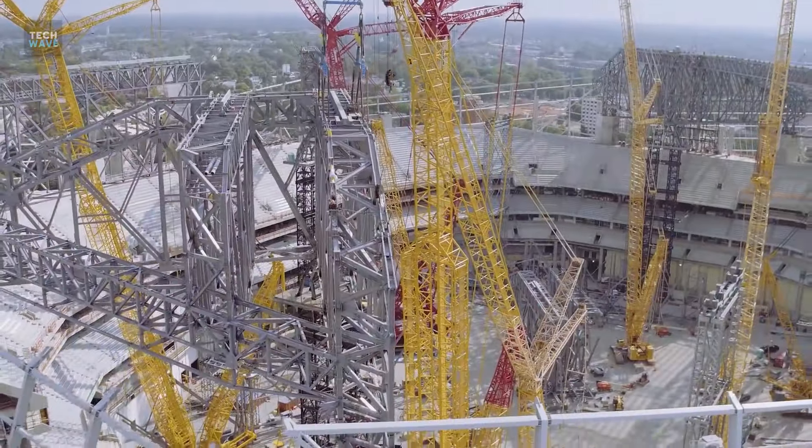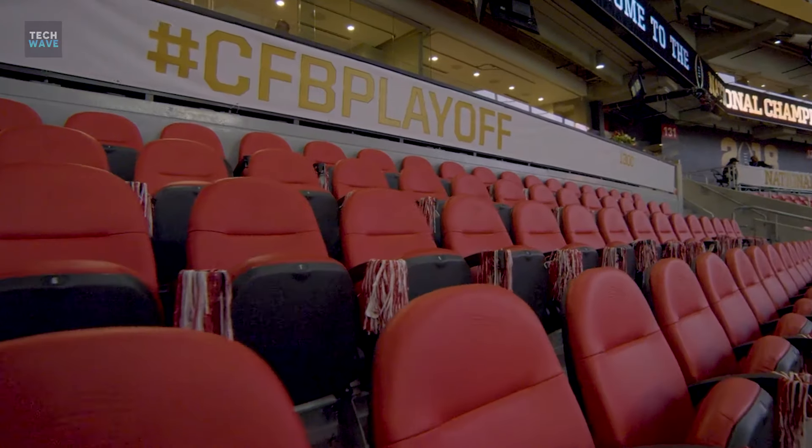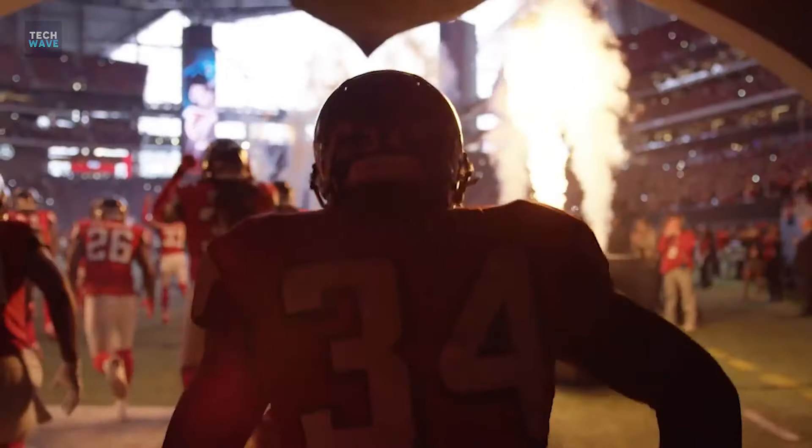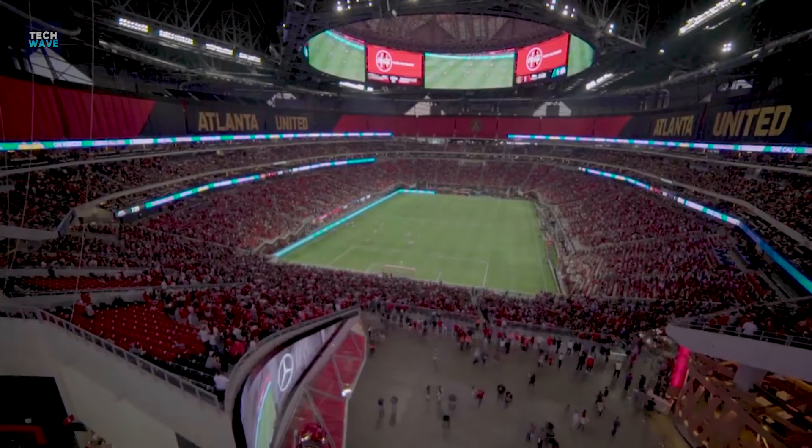That's it for the video. Are you excited to see this phenomenal stadium? Maybe inspired to make a trip out for a game? Feel free to share your favorite stadium with us in the comment section.